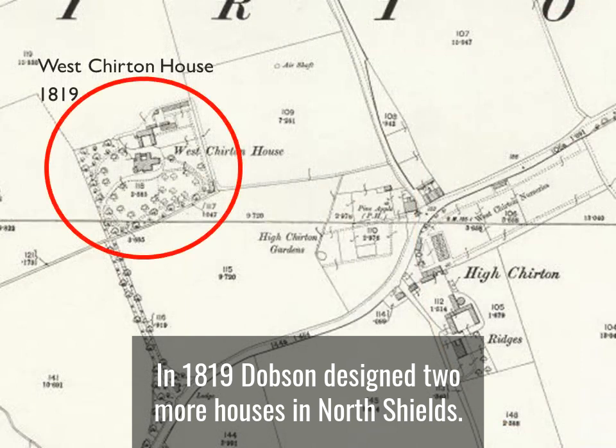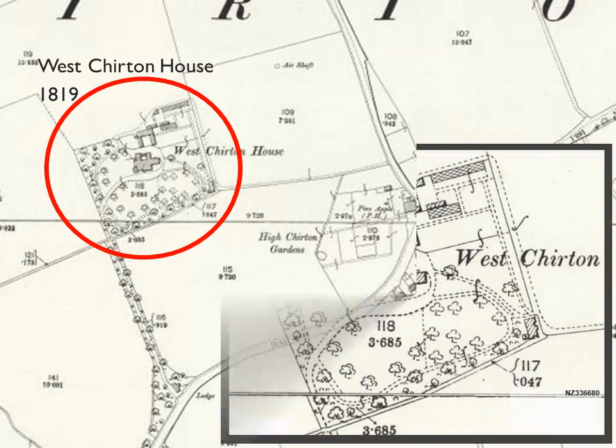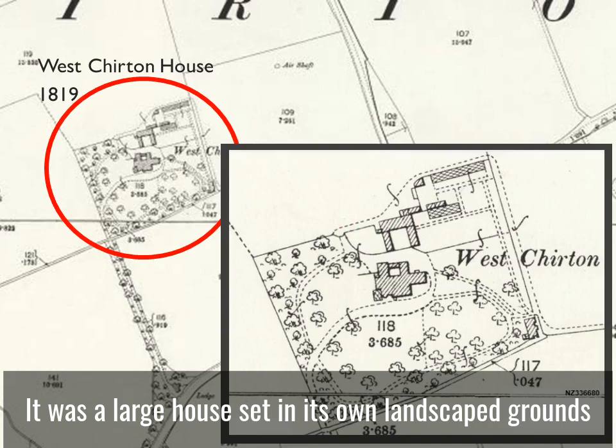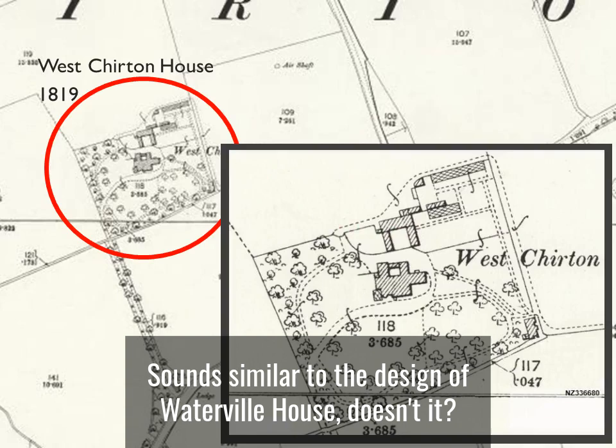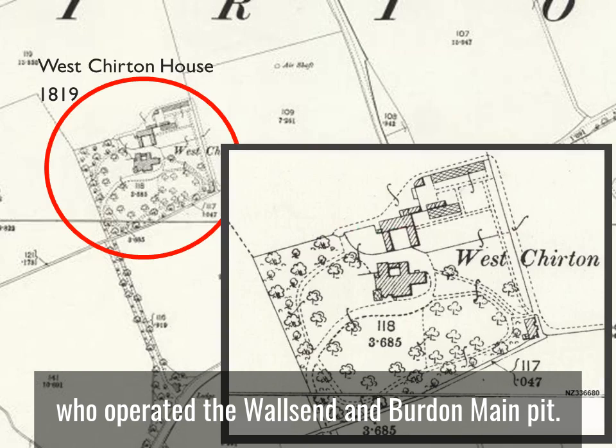In 1819 Dobson designed two more houses in North Shields. One of them was West Chirton House, built just west of the Pineapple Inn in Chirton where John Dobson was born. It was a large house set in its own landscaped grounds and was described as a plain and commodious building of brick — sounds similar to the design of Waterville House. It was built for Micah Robson of Bells Robson & Co, who operated the Wallsend and Burden Main pits.